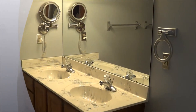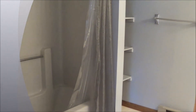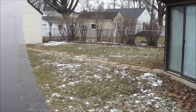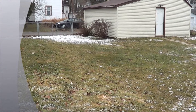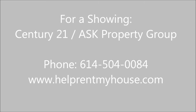It's a relatively updated and nice, clean bathroom. One of the nicest parts of this house is the backyard. It does have a two-car detached garage and a very large fenced-in yard. For a showing, contact Century 21 ASK Property Group. You can reach us by phone at 614-504-0084 or find us on the web at www.helprentmyhouse.com.